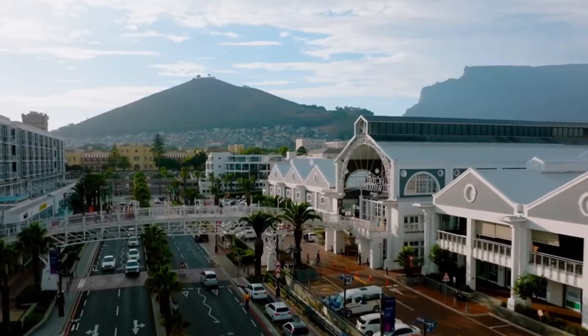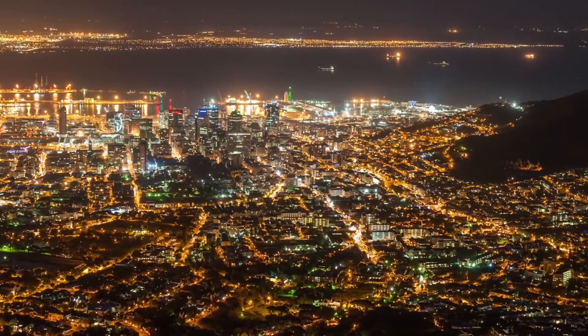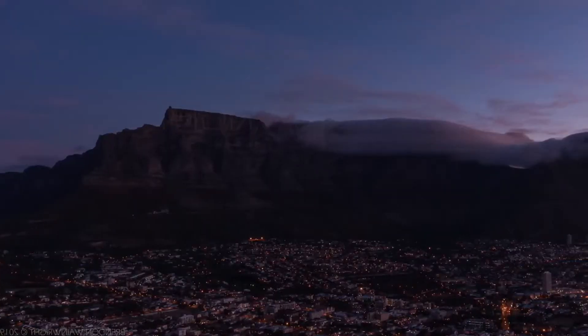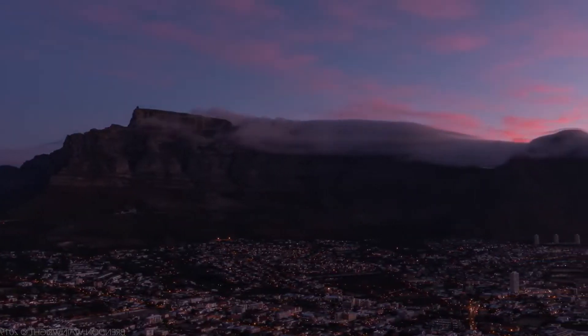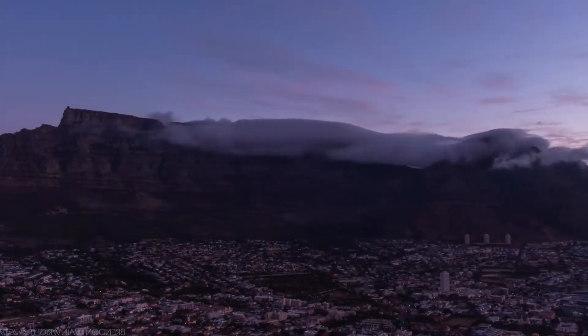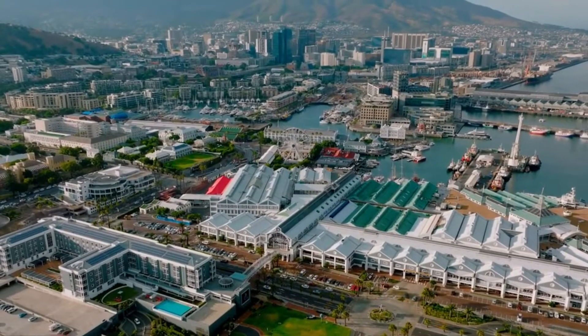If you're looking for a place to express yourself authentically and join a community that honors diversity, Cape Town is the perfect choice. Whether you're a member of the LGBTQ+ community or a sympathizer, the city's open spirit and vibrant culture offer a safe space and plenty of reasons to celebrate all expressions of life and love.